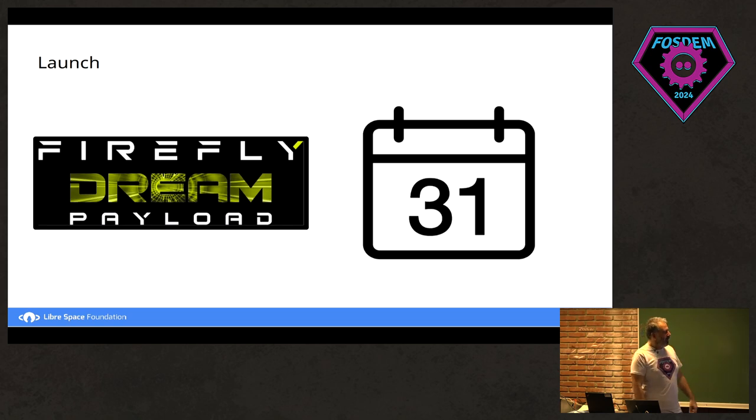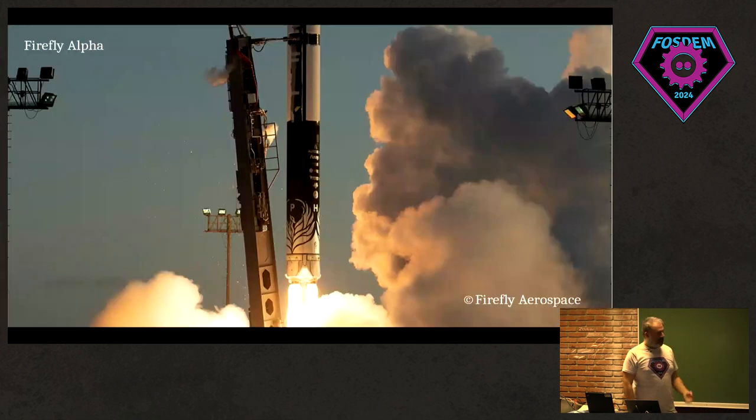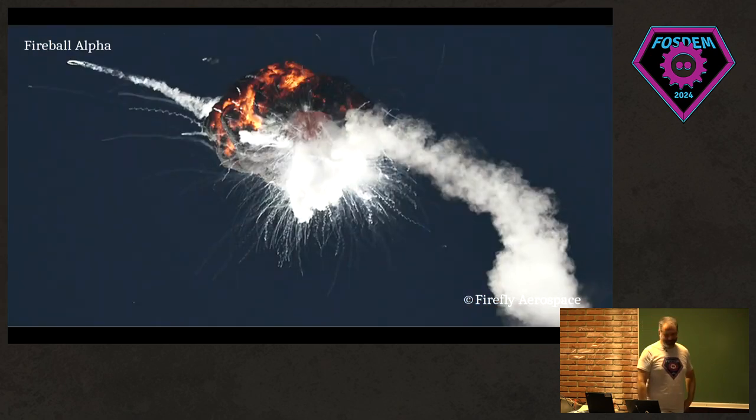The launch provider was Firefly Aerospace. The Dream payload was the mission we were invited to join. A few months passed and then came the moment you actually wait for — a very stressful moment, because sometimes from Firefly, things can go to Fireball. And that's what happened. As you can imagine, there were feelings.